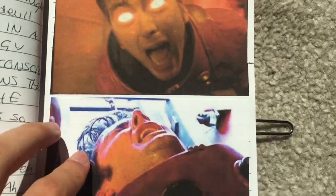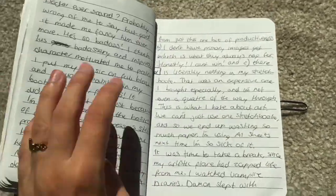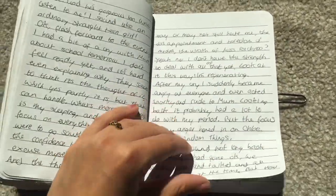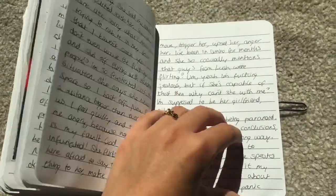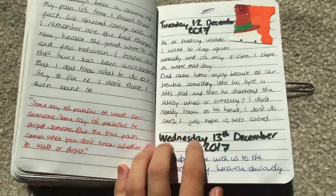I was watching Doctor Who and this episode really made me cry - it was a really good episode. I haven't seen Doctor Who in years; I might re-watch it soon. I used to be obsessed with it.